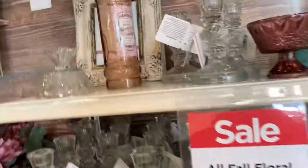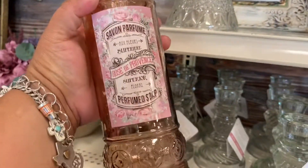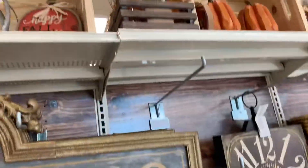Fall florals! Oh look at this, this is cute. They have all the pumpkin stuff up there, all the fall stuff really.